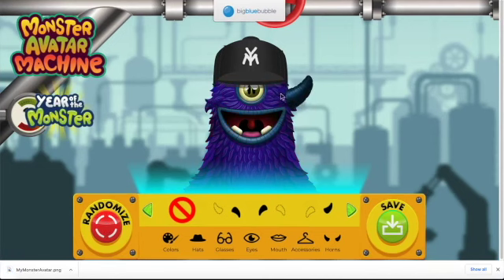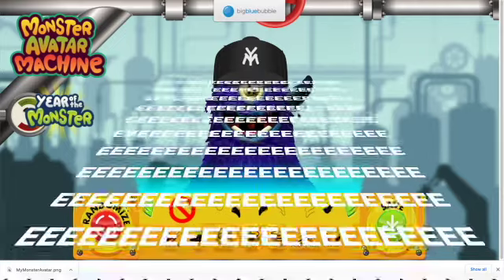The randomize button just makes a random one, so this is very cool. Thanks for watching — make sure to like and subscribe, and comment down below. I'll see you in the next one, bye!